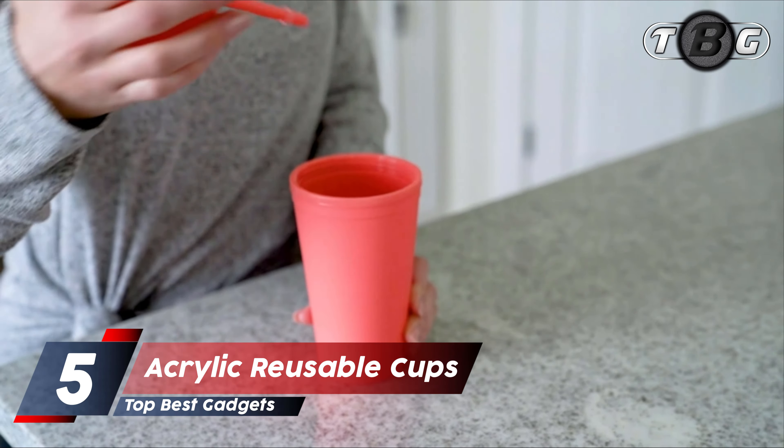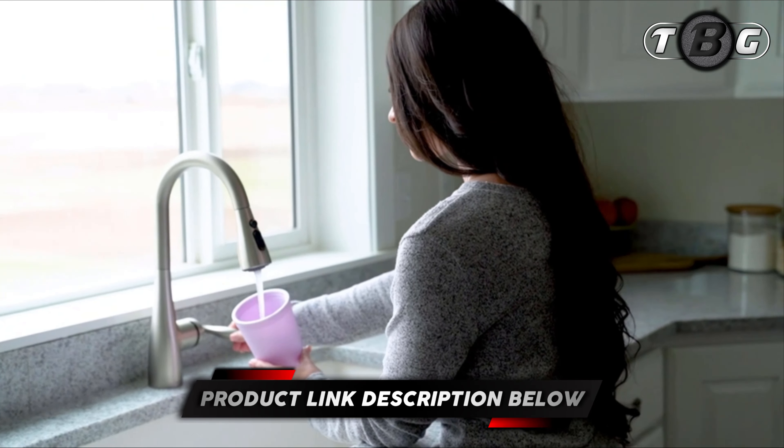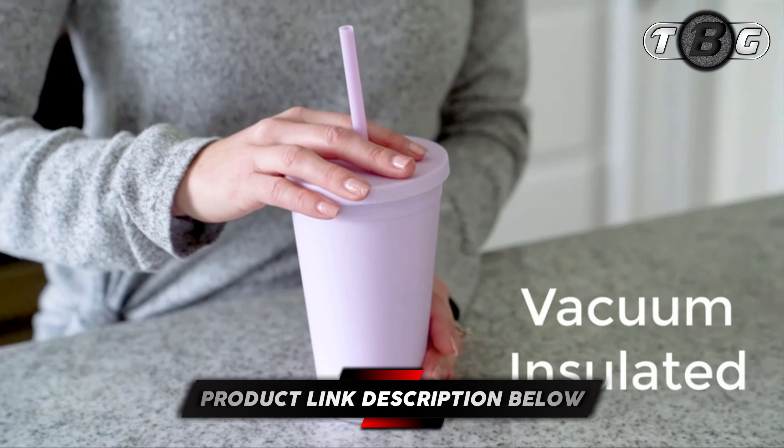Number five: acrylic reusable cups. Double walls maintain temperature for hours, giving you the perfect sip. Includes splash-proof lids, reusable straws, and a wire brush cleaner. Made from premium BPA-free acrylic.